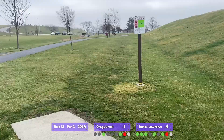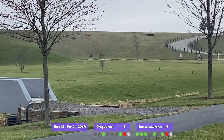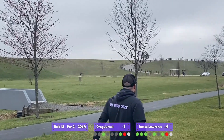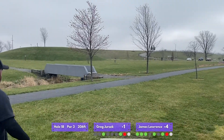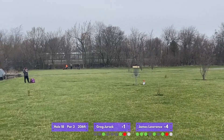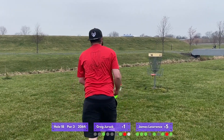One hole left on our front nine — par three, 206 feet, with OB creek between the tee and the basket and a couple trees to navigate. James and his Buzz again doing work — great line, just behind the basket. I'm trying to hyzer something high to control my distance and go for my Instinct, but that's just nowhere near the basket. My jump putt skied it high and faded way out to the left, leaving me a tough comebacker for par. James cashes in the birdie to recover from that bogey.